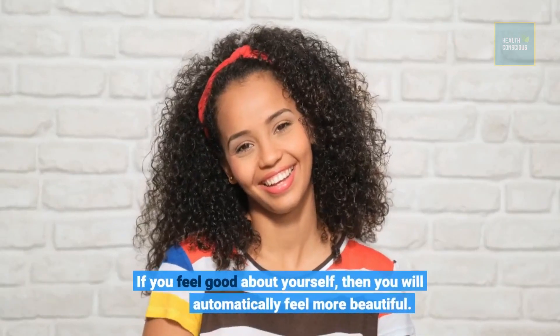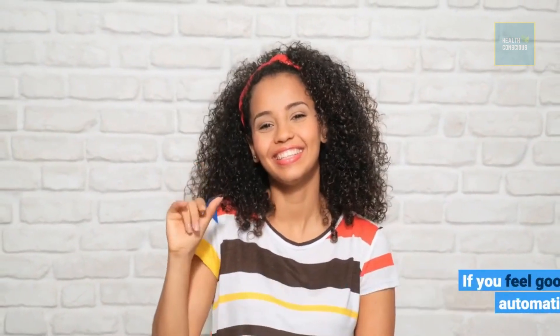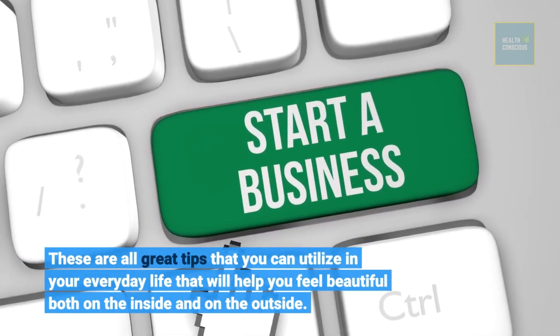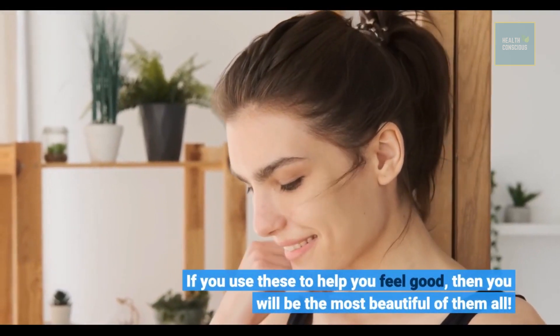If you feel good about yourself, then you will automatically feel more beautiful. These are all great tips that you can utilize in your everyday life that will help you feel beautiful both on the inside and on the outside. If you use these to help you feel good, then you will be the most beautiful of them all.